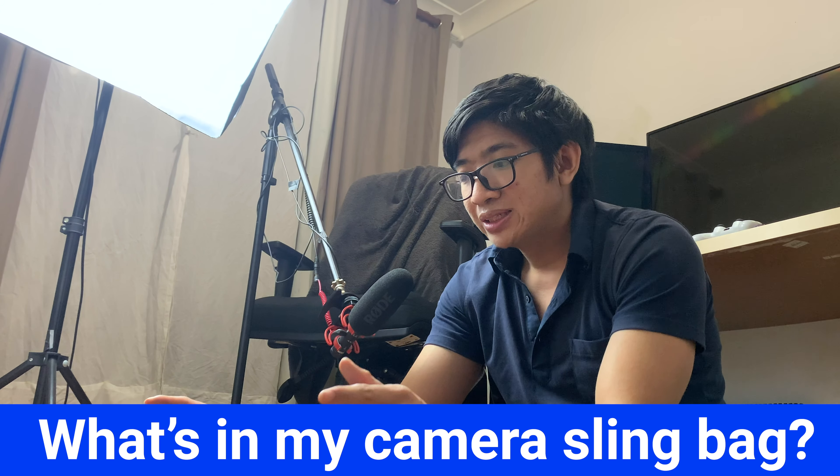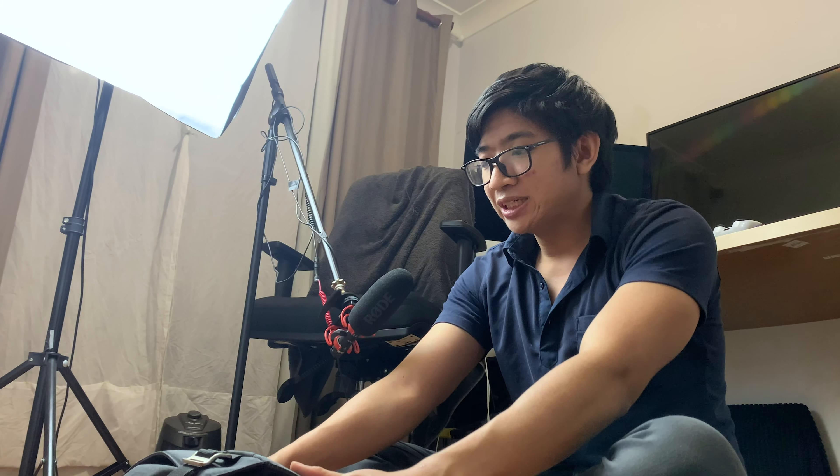What I've got here is my everyday 10 litre sling backpack, which essentially has everything I need to go out for a day's hike when you don't necessarily need the gimbal or the whole tripod — just your camera, a couple of lenses, a microphone, things like that. That's what this bag is for and that's what I'm going to talk about today.